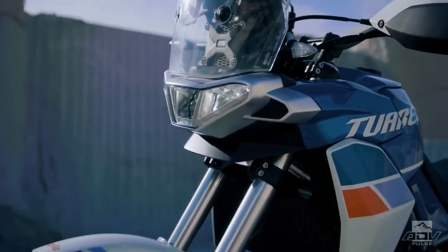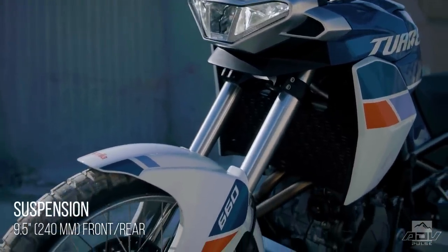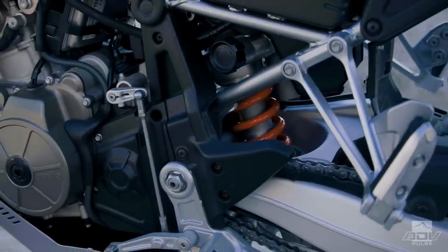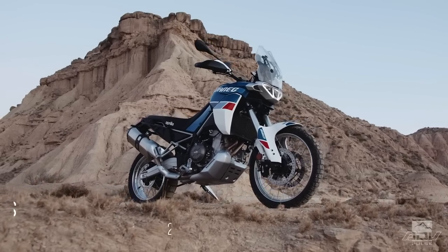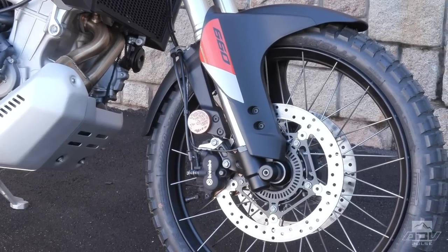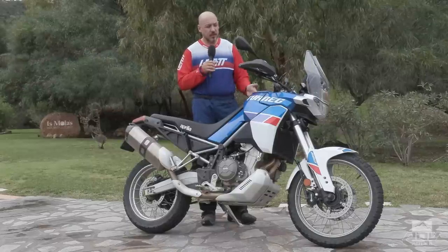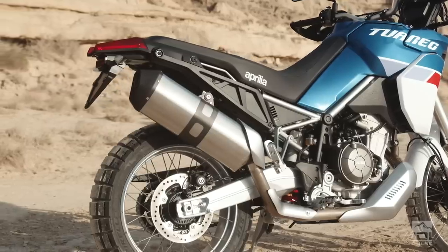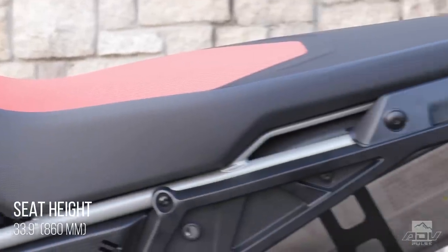As far as the chassis, this suspension has 9.5 inches of travel and that is fully adjustable front and rear — compression, rebound, and preload front and rear. You've also got a 21-inch front and an 18-inch rear, so it's really dirt-friendly. You also get a reasonable seat height considering the 9.5 inches of suspension travel, and that seat is as low as 33.9 inches.